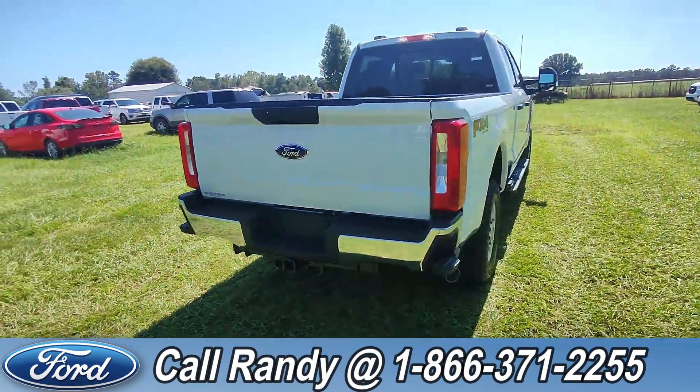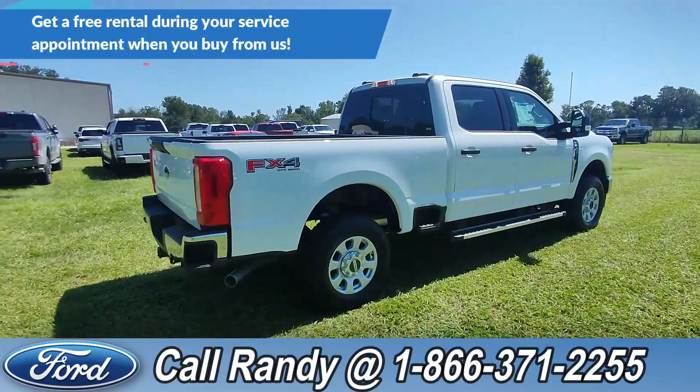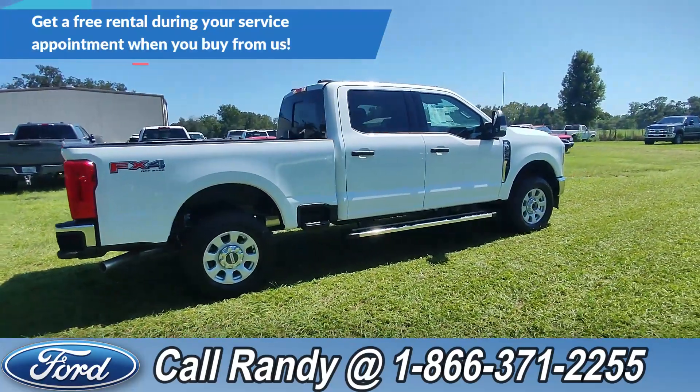Now, if you'd like more information on this F-250, you can check it out online at SantaFeFord.com or give us a call at the number below. Now we're going to take a look inside.